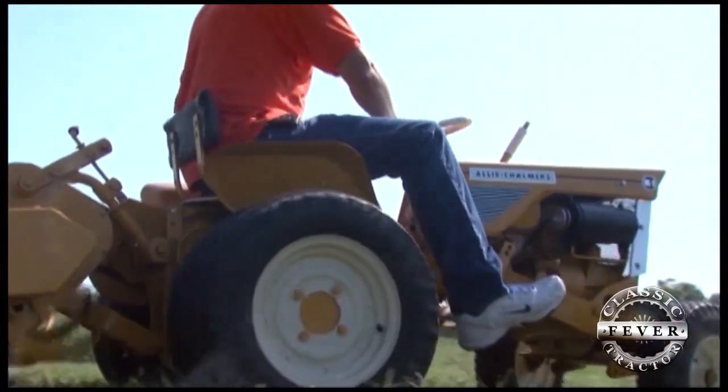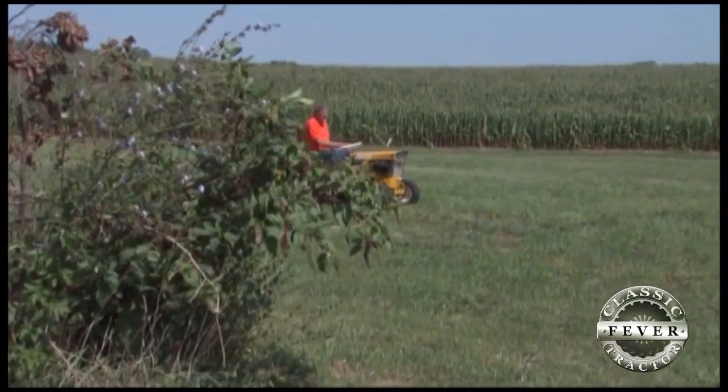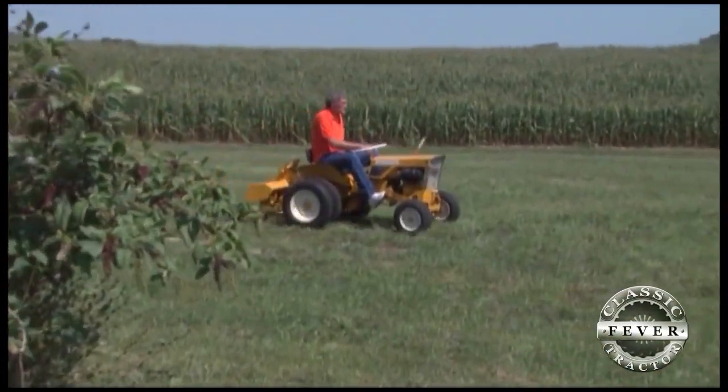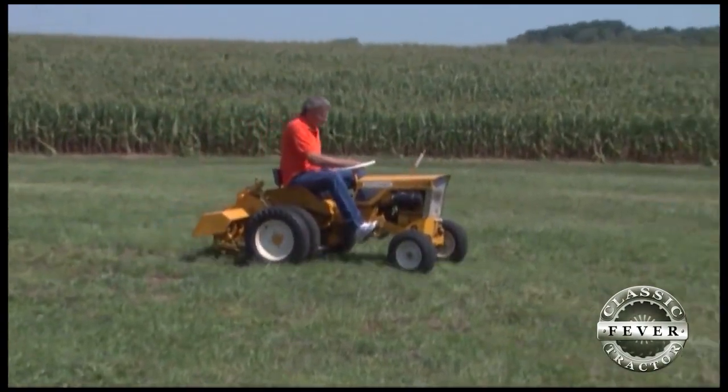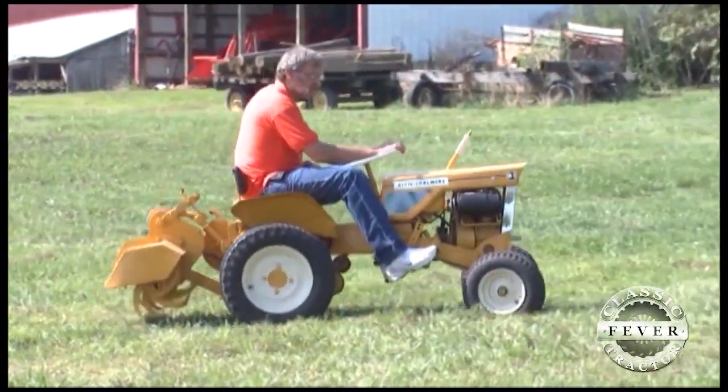Allis-Chalmers' brochure shows the V1 weighs in at about 600 pounds. It is a small but mighty workhorse that Allis-Chalmers said could cut up to two acres of grass per hour and do hundreds of other jobs around the home or farm.